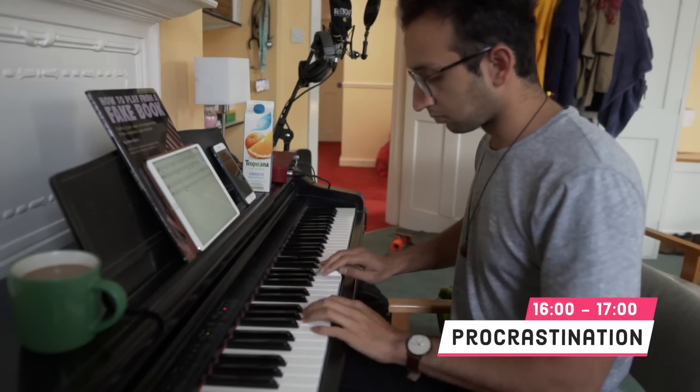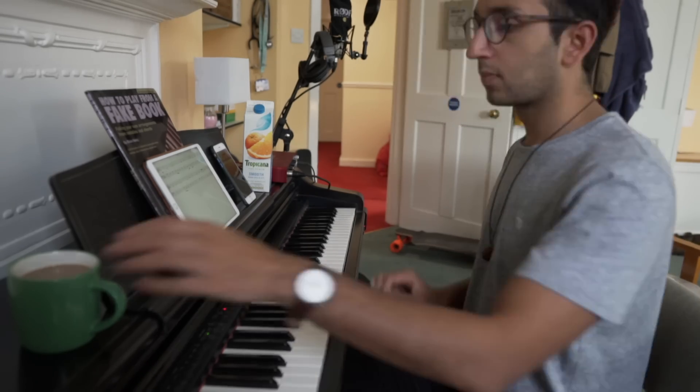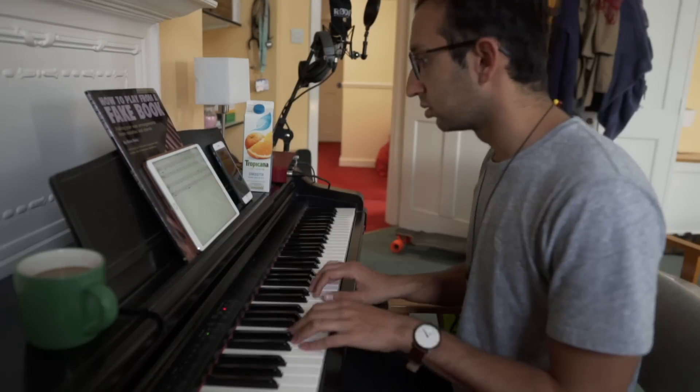From 4 to 5 PM I've decided I've had enough and do some piano practice, using an app called Sight Reading Factory which generates random pieces at your level to help you learn to read music. I then spend some time catching up on tech news and reading about what happened at Mark Zuckerberg's congressional hearing.